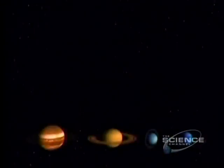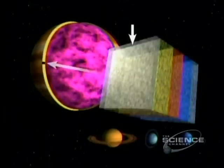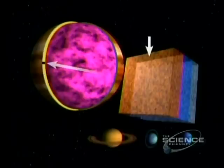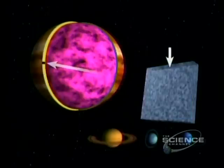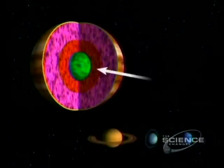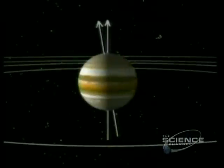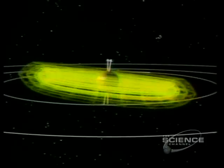Jupiter is 90% hydrogen, the rest mainly helium. Haze tops the atmosphere, then crystals of ammonia, ammonium hydrosulfide, water ice, and droplets of water and ammonia. Deeper: hydrogen and helium, liquid hydrogen, metallic hydrogen, and a rocky core. It's that liquid metallic hydrogen that generates Jupiter's magnetic field.